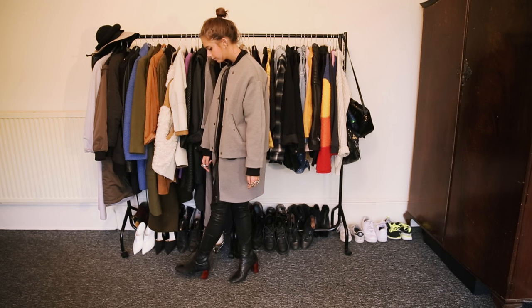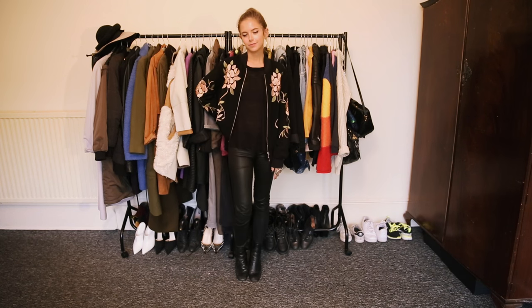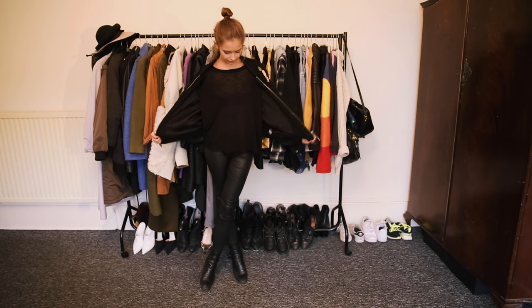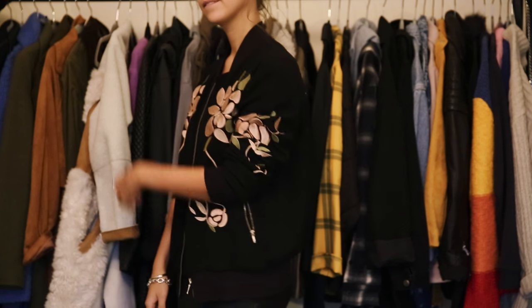On this day, I think I was in a little bit more of a fancy mood. I have my leather trousers on, my favourite Topshop heels, and this gorgeous floral bomber jacket as well. It's something that could easily be dressed up for night time as well, with a little bit of makeup and hair action.